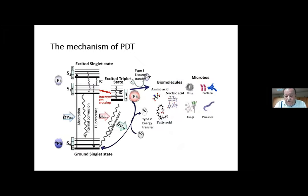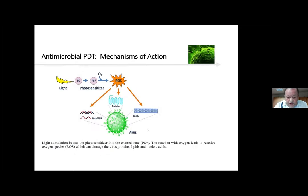This is important to show that we cannot only destroy cancer cells. We can destroy amino acids, nucleic acids, fatty acids, and also viruses, bacteria, fungi, and parasites. Photodynamic therapy is not limited only to cancer therapy — we can also kill microbes. This is very interesting when speaking about COVID-19, because PDT can be used to kill viruses. The photosensitizer produces ROS — reactive oxygen species — which can then damage viral DNA, RNA, proteins, and lipids.